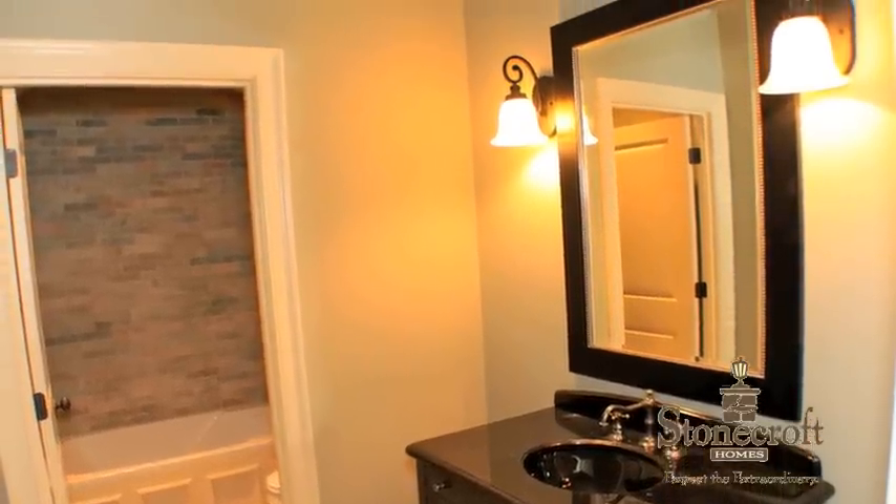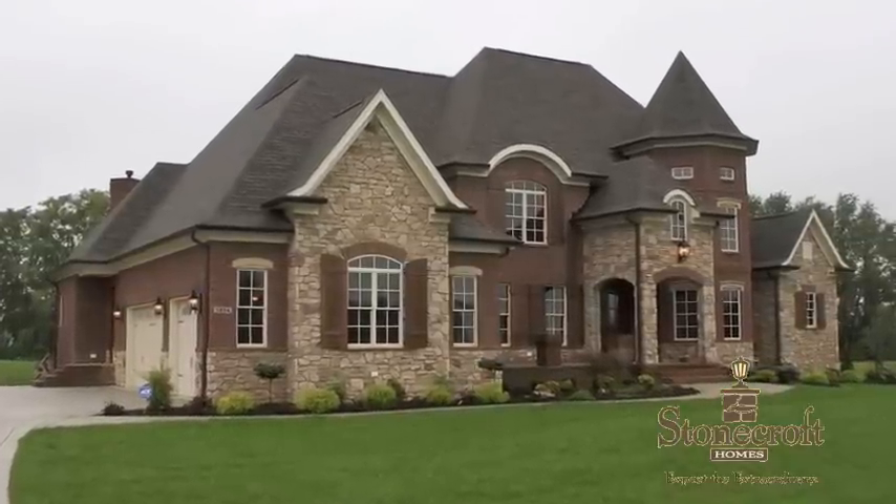Visit StonecroftHomes.net today to learn how so many others have discovered that they can expect the extraordinary.